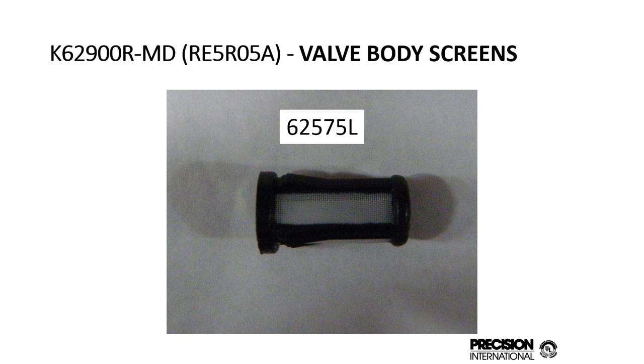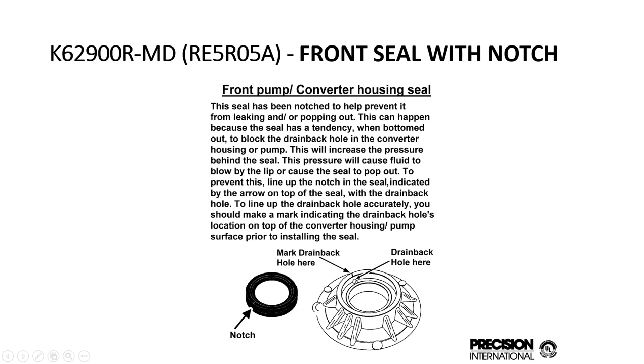For the RE5 and RO5A, we have the valve body screens in there. We also have the special pump seal, which we also have in the earlier RE4s. This seal is notched out to accommodate the drain back hole. A lot of times if you push the original seal in too far, it will partially block the drain back hole and either cause the seal to pop out or cause over-pressurization with no drain back. It's very important to have the drain back in these units.